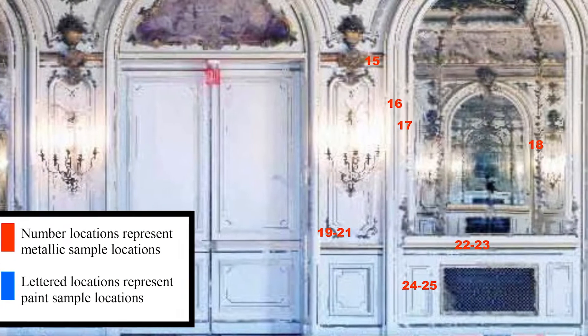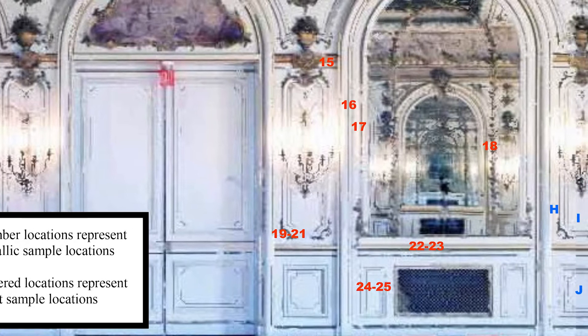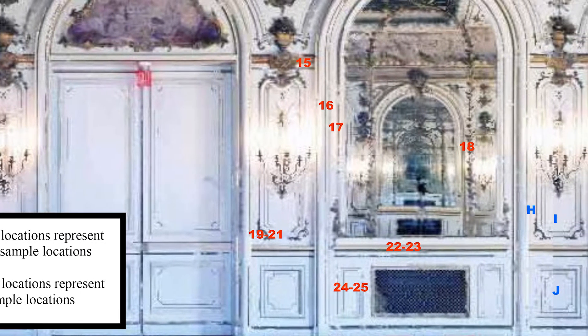We really wanted to understand what was here and what the original design intent was. We brought in Richard Wolbers with the Winterthur program. He analyzed dozens of samples of paint, plaster, and wood materials to determine what the original stratigraphy was.